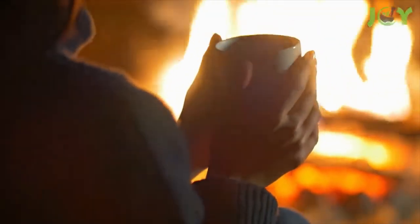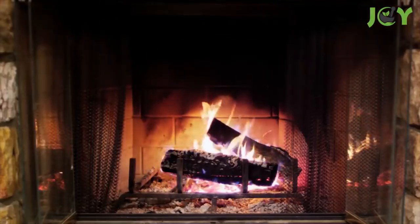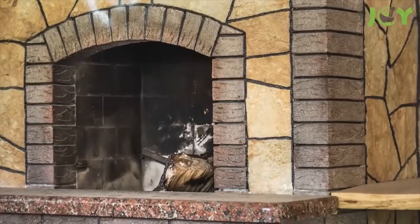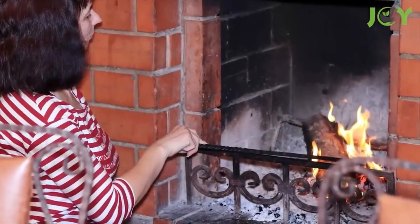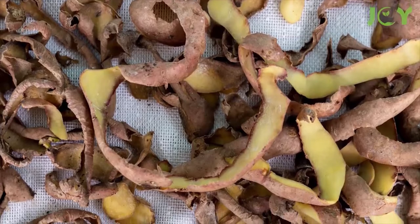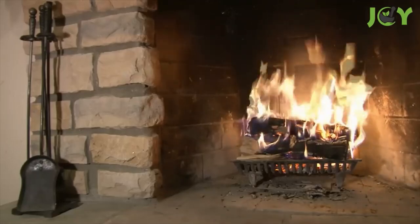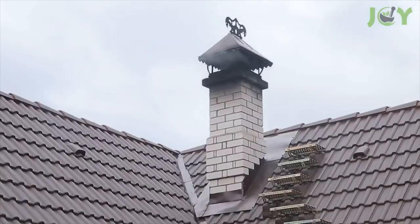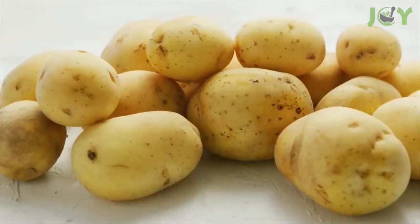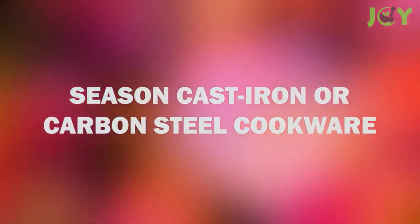Number nine: clean out your fireplace. Cozy winter nights by the fire come with a price — soot and creosote build up over time. Potato peels can help. Dry the peels out in a well-ventilated area for 48 hours, then carefully toss them into the burning fireplace. As they burn, a chemical reaction is triggered that pushes soot and creosote out of the chimney. That said, regular chimney maintenance and cleaning is still recommended.